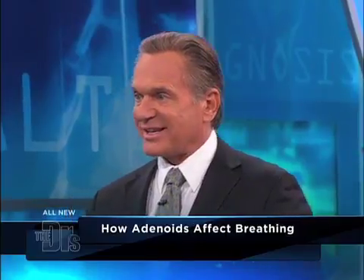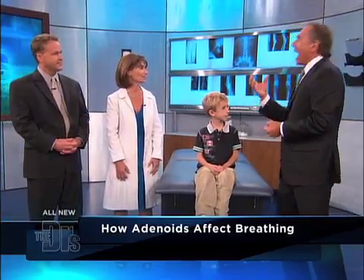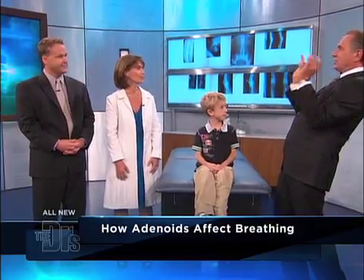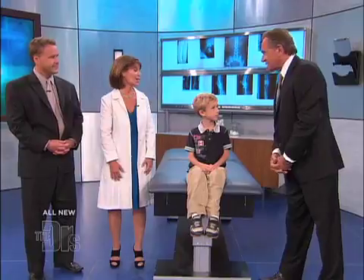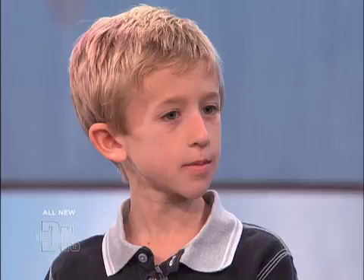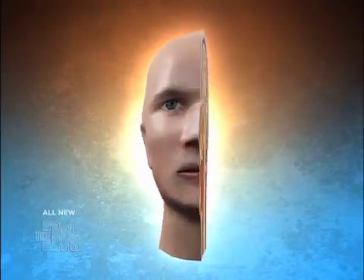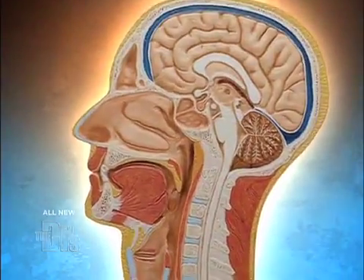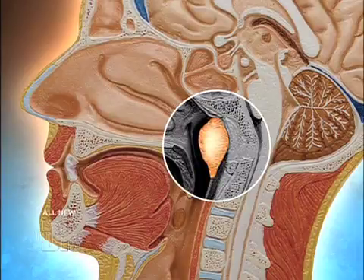That's typically what we see with kids with large adenoids — really excessive mouth breathing. The problem for parents is you can't see adenoids. Even if you open up and see huge golf-ball tonsils, you can't see adenoids. But you will see their symptoms: chronic stuffy nose, they seem like they have a cold, they look tired — they are tired because they're not sleeping well. They're snoring, they have sleep apnea.